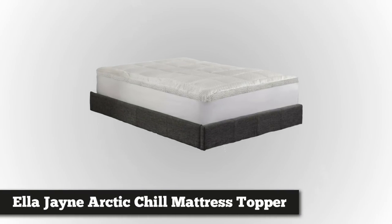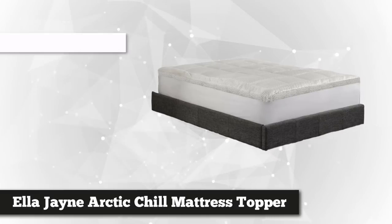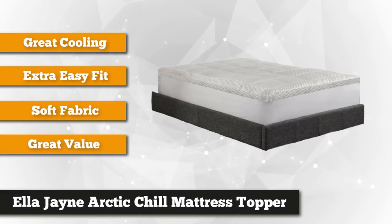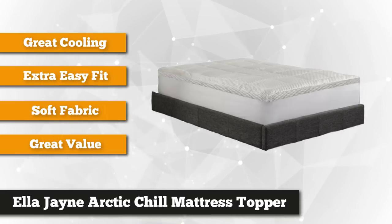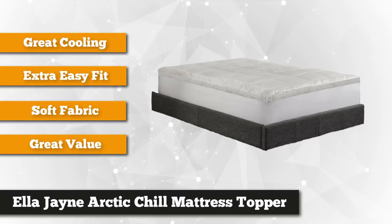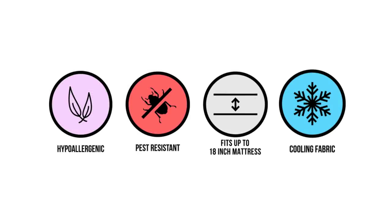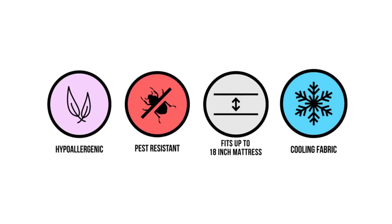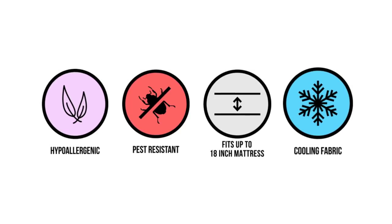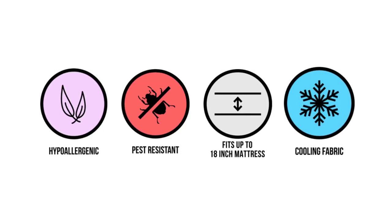Our fifth and final item is the Ella Jane Arctic Chill Super Cooling Mattress Topper, which offers immense comfortability without hurting your pocket. If you want to sleep without tossing all over your bed, you need this product. It will keep you cool and dry even on the hottest summer nights. If you have allergies or asthma, this Arctic Chill topper is perfect for you — it's filled with 100% hypoallergenic polyester gel that inhibits allergens such as dust mites, dander, mold, and dust.